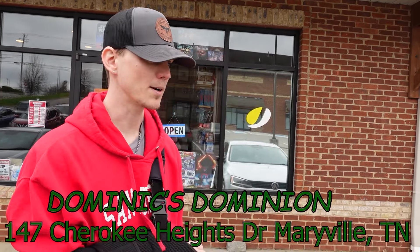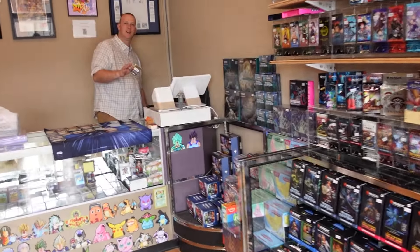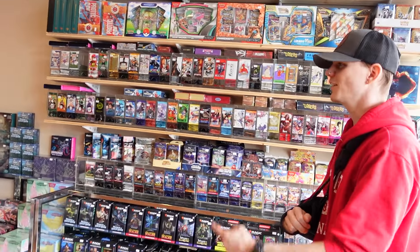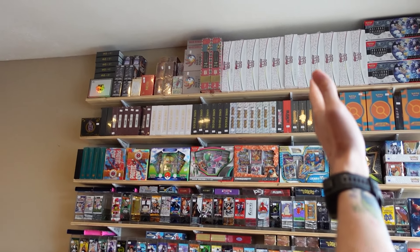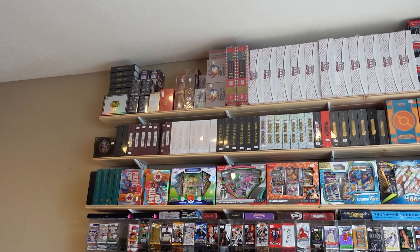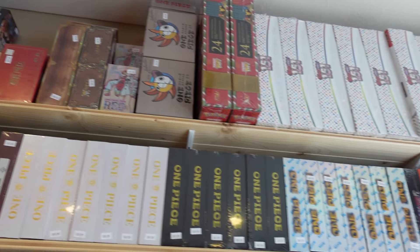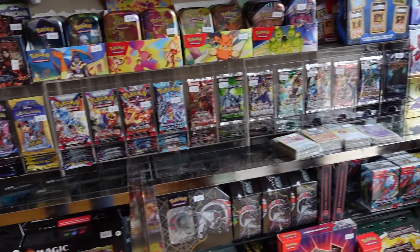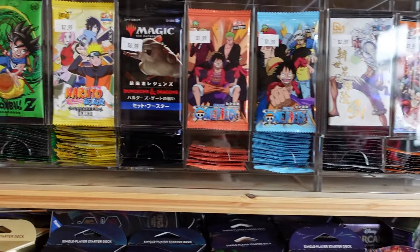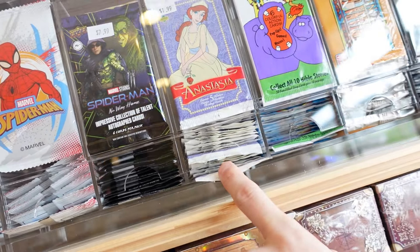They're open — oh, that means we can go in. There's the shop owner. All these cards right here — tons of individual packs, all the import stuff. Lots and lots of cards. Some really neat stuff like these Anastasia cards, Spider-Man, Indiana Jones, Garbage Pail Kids.